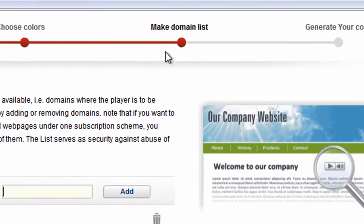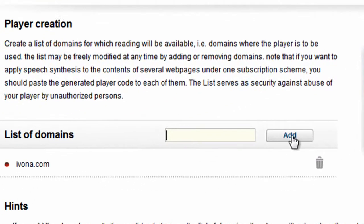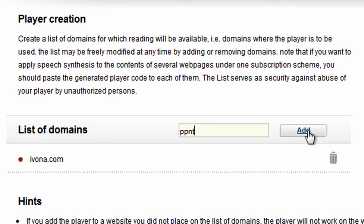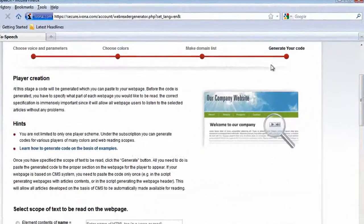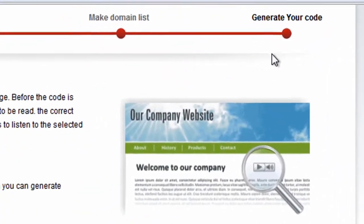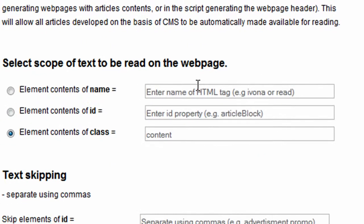In the following step, you need to create a list of domains where the player is to be used. By adding or removing a domain, you control the list of web pages to be read. Then you have to determine which type of content present on your website should be read.